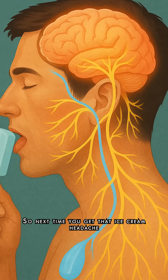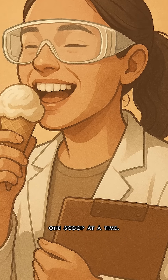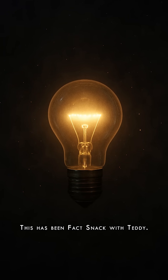So next time you get that ice cream headache, you're basically participating in science, one scoop at a time. One fact down, a million more to go. Stay curious. This has been Facts Snack with Teddy.